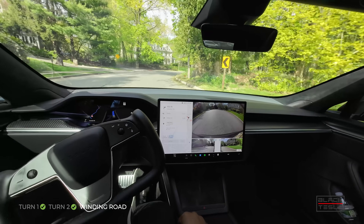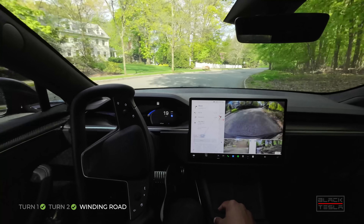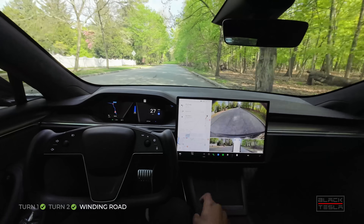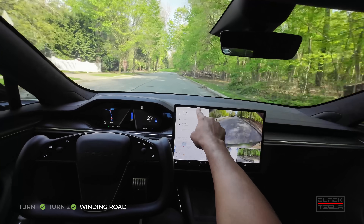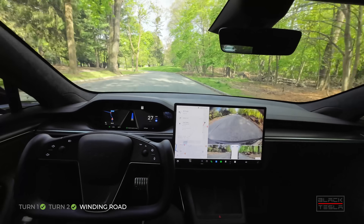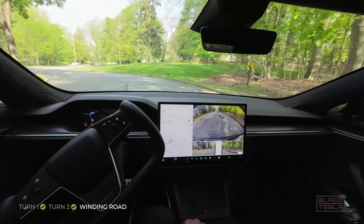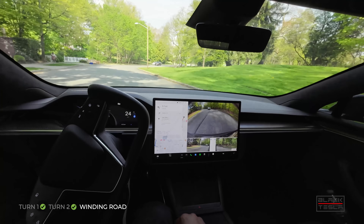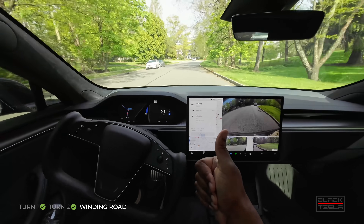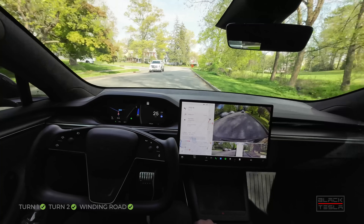Good job. Turn signals still on — can't get around that. Still stays close to the line as well. I'll flag it just for consistency, but effectively it's the same thing every time. No changes, which is great. If it's not going to get better, just make sure it doesn't get worse — it's pretty consistent in that regard. Good job on this turn. Car coming — good job going around it. Excellent job, easy stuff for Tesla FSD.